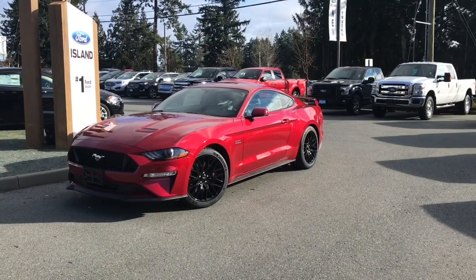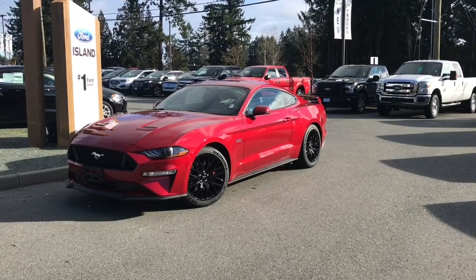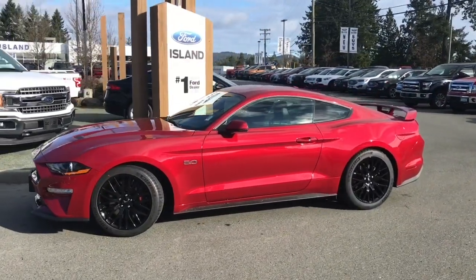Thanks for joining us today at Island Ford Superstore located on Norcross Road in Duncan, B.C. off the Trans-Canada Highway. We're in the Cowichin Valley on Vancouver Island and you can visit us online at islandford.ca for more information and a full description of this vehicle.